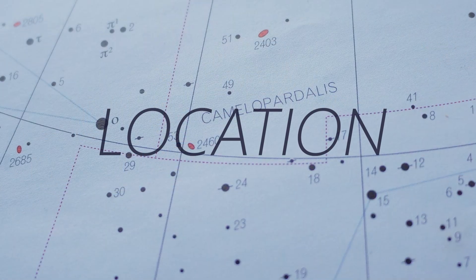Camelopardalis is quite an obscure constellation — it's only got stars around magnitude 4, so there aren't a lot of naked eye stars in this region.